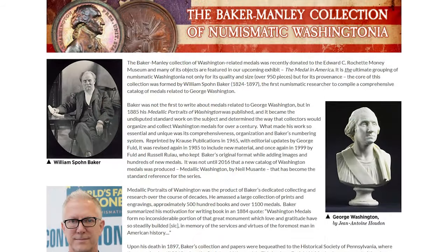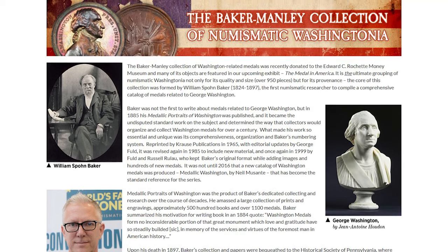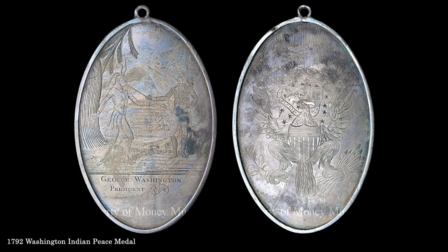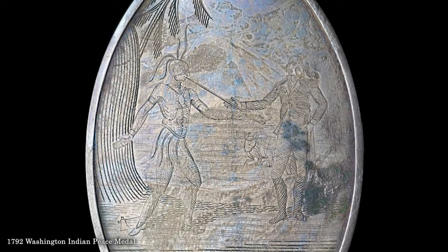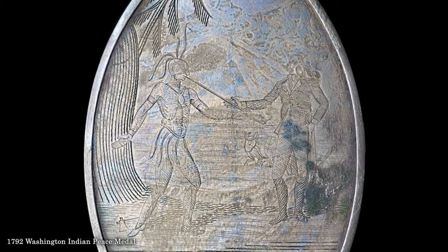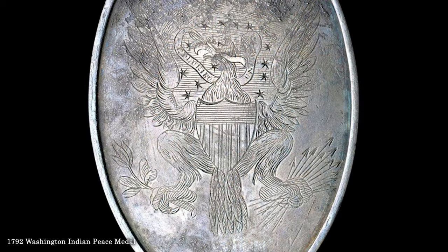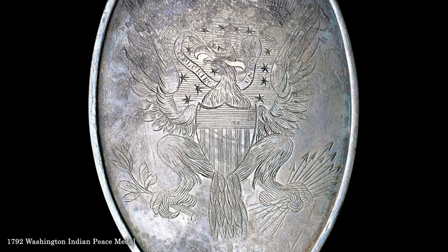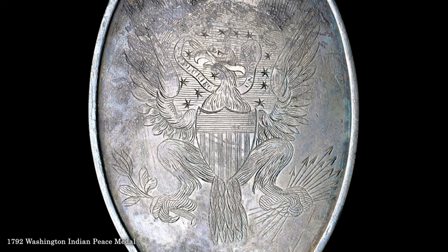The Manley donation to the ANA included other important Washington pieces not from the Baker collection, such as this 1792 Washington Indian Peace Medal, one of five known of this date. The medal depicts Washington extending a peace pipe, while the Indian lays down his axe to the left. The reverse reveals a heraldic eagle derived from the Great Seal. Indian peace medals of this era are exceptionally rare, and the number of forgeries is legion.